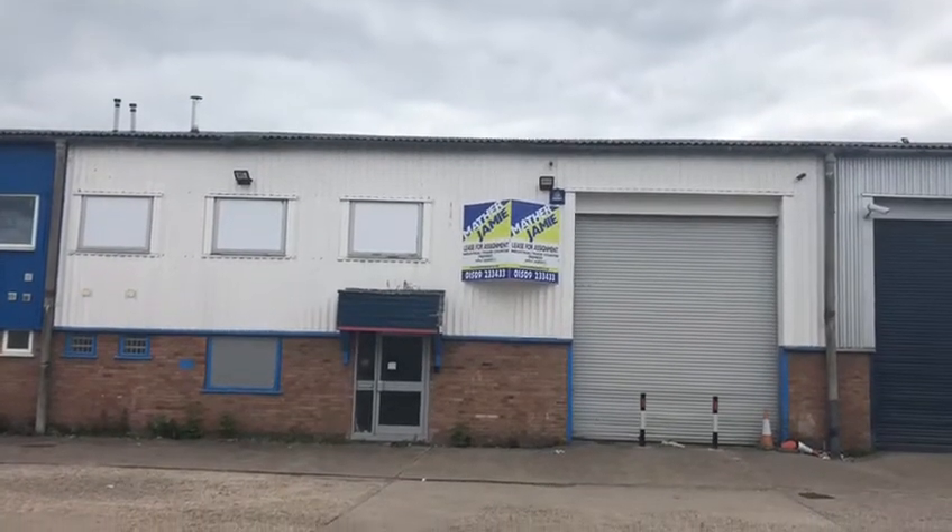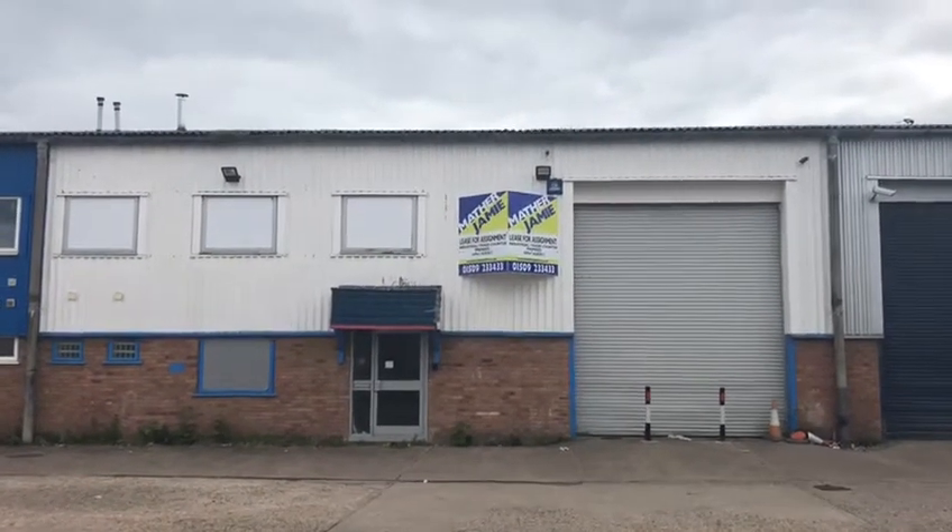Welcome to the video walkthrough of 33 Jubilee Drive, Loughborough, LE11 5XS.